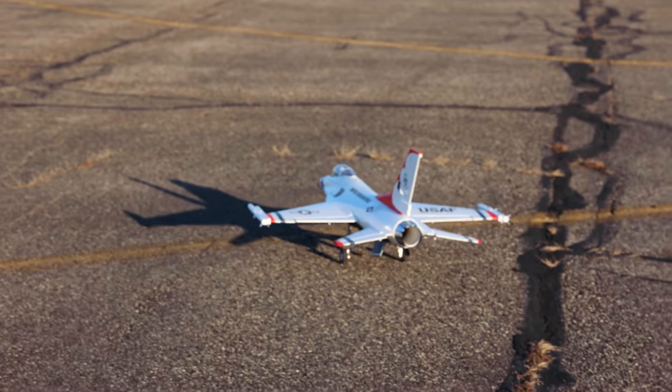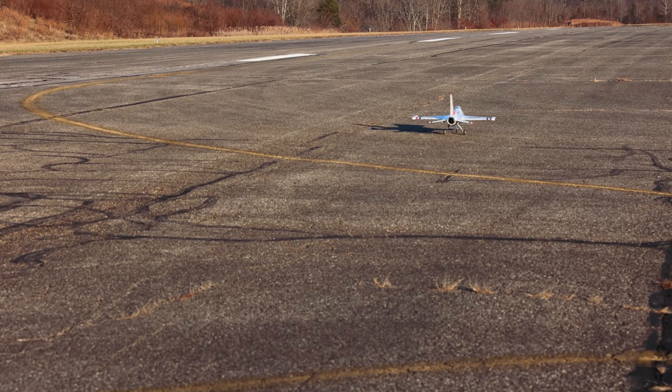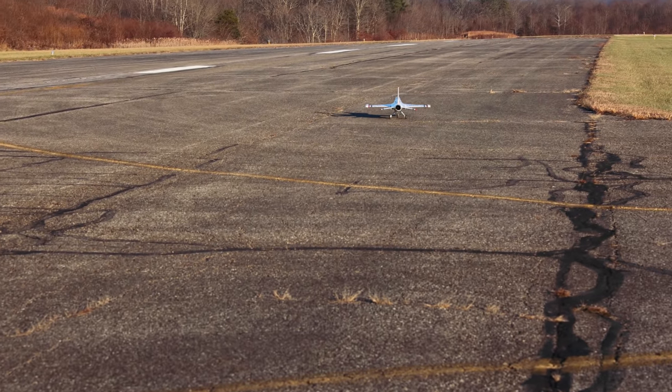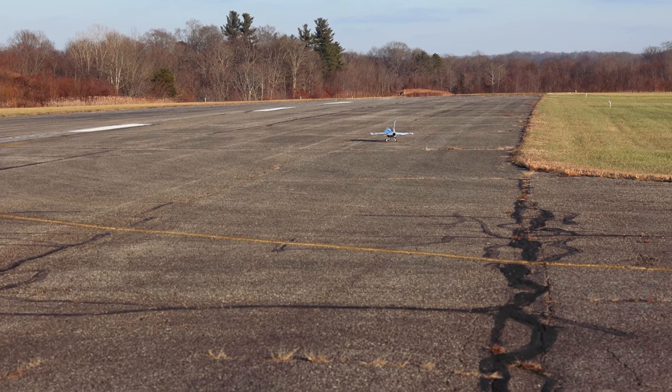It's not very often I fly with a 4,000 milliamp battery in here, but I am today. And then I'll have maybe a second flight depending on how the first one goes — we'll put a 3,200 milliamp battery in, which was my normal battery size.